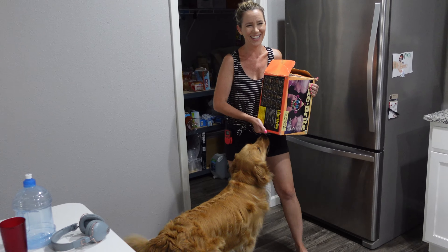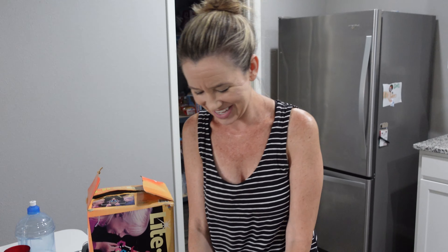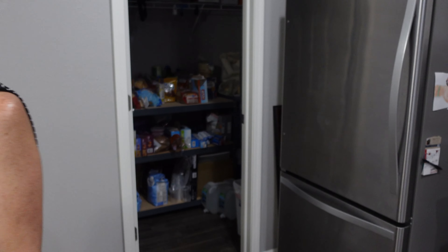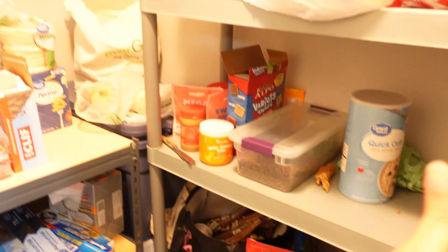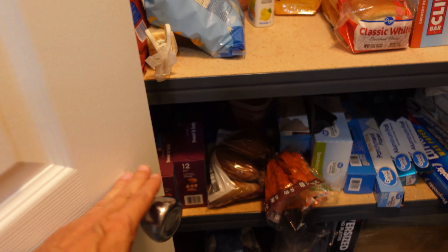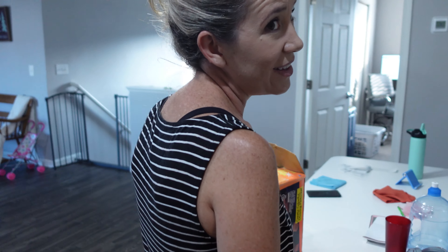Surprise! She hid it in the closet — the pantry, where all our food is — and I go in there like several times a day. I put it in the closet just for a little bit until I was able to show it to you, and then you went into the closet. She could have hid it on a shelf — would have never looked there. But instead she had it behind the door, so when I walk in and push the door: why is the door not opening? Oh, it's because it's hidden behind the door. Surprise — would have never saw it on a shelf.